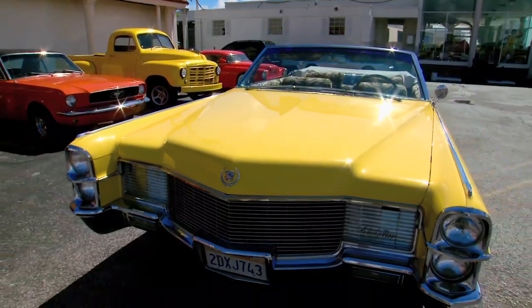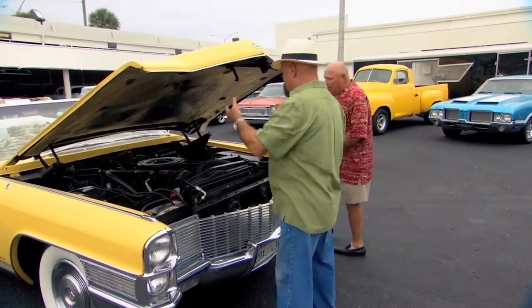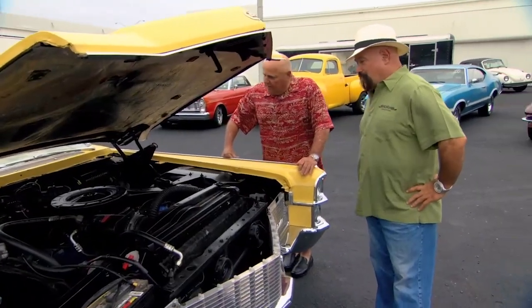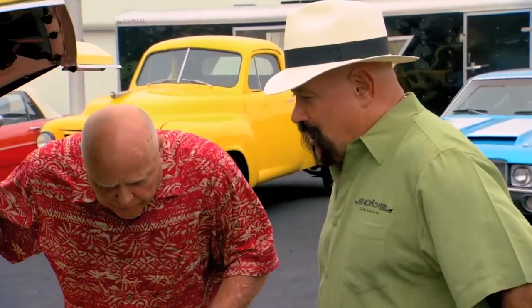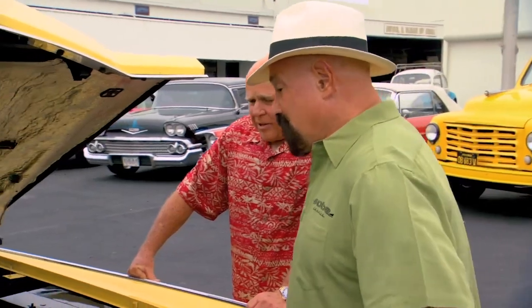I fell in love with it. As soon as I saw it, I fell in love with it. Wow, it's clean. It's beautiful. I priced it at what I think is a fair price. Speaking of price, what are you asking? $38,500, and I'm not embarrassed. Well, that's a little more than what I was thinking. I'll take the watch. Let's call it a day.